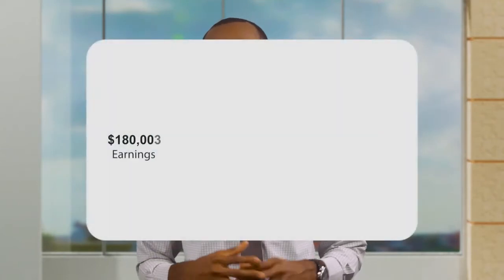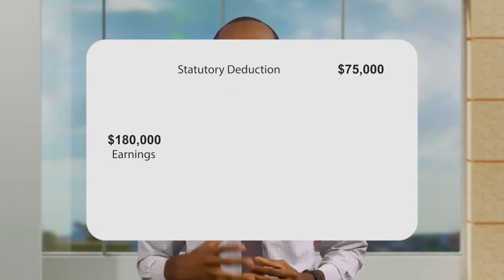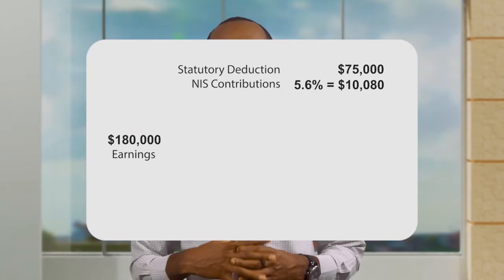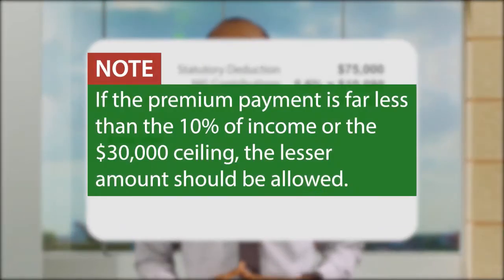We will now show you how to compute income tax with this new measure in place. Let's say you're an employee and you earn $180,000 per month. You will be allowed the following deductions before tax: $75,000 of your gross earnings would be allowed as statutory deductions, in keeping with the increase in the threshold for 2022. Also, 5.6% of your gross amount, or $10,080, will represent your National Insurance Scheme contributions. And medical and life insurance deductions, or 10% of your income, equate to $18,000.